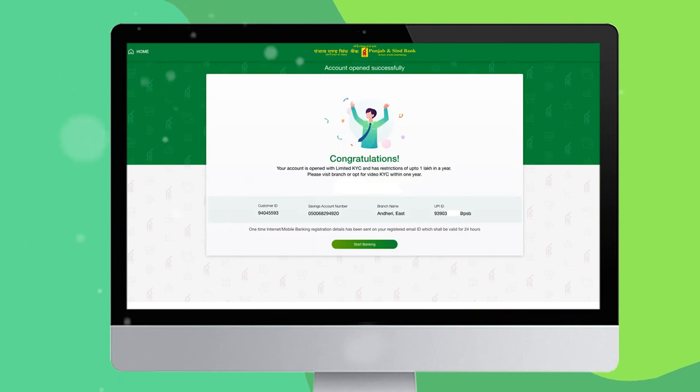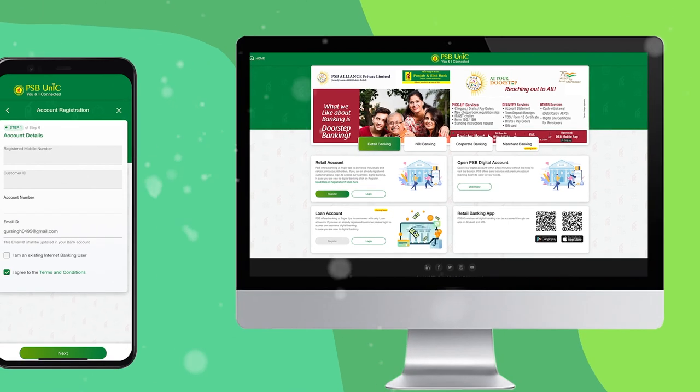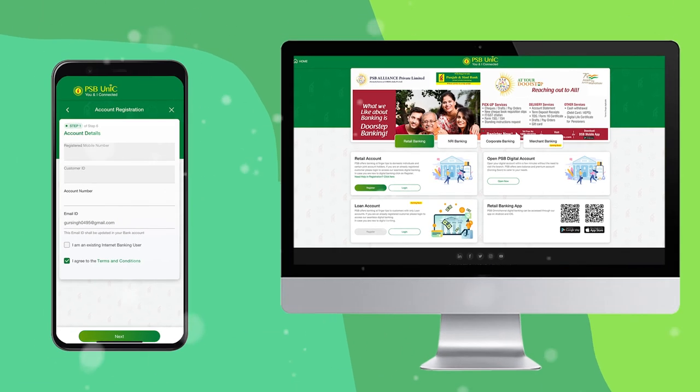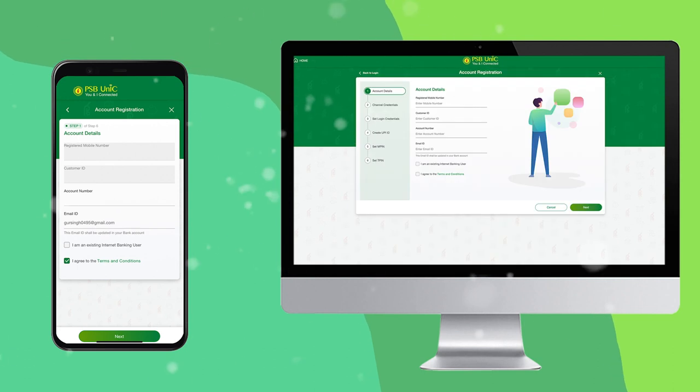After submitting all the details, your account will be created. For registration, go to the digital banking home page and click 'Register' to register your account. After clicking, fill in your account details as required.